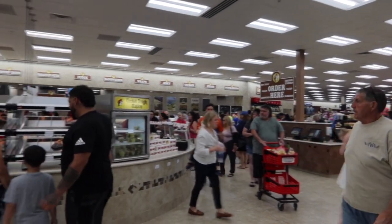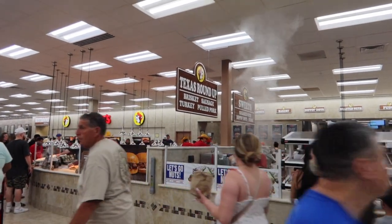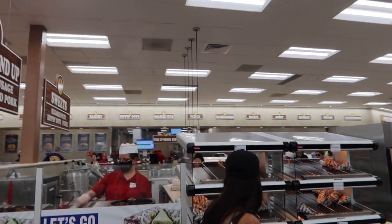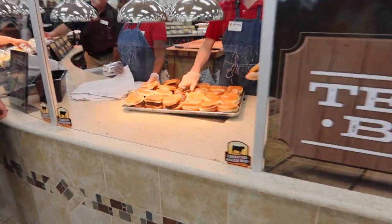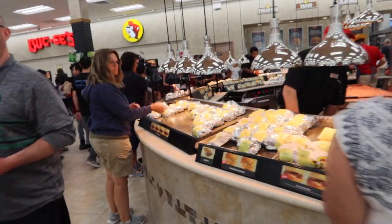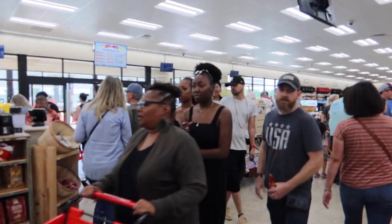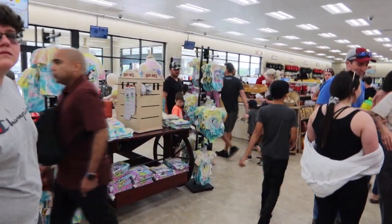Another really cool thing about Buc-ee's is they have an entire deli food section. You can actually get briskets, sausage, turkey, pulled pork, Dippin' Dots, roasted nuts, sandwiches, wraps, jerky, tacos — you name it, they've probably got it. And you can watch them make all these things right out here. When you're ready to check out, they've got plenty of checkout lanes and a massive amount of pumps outside. But we're not quite ready to check out just yet — getting closer.